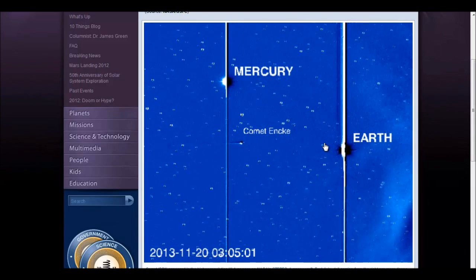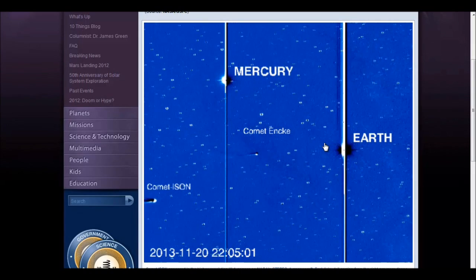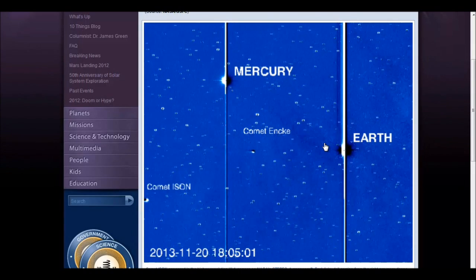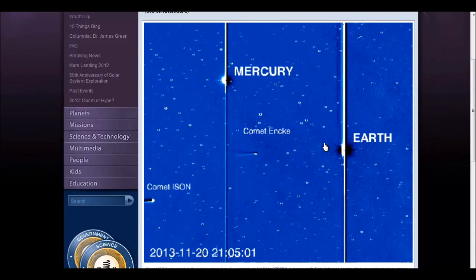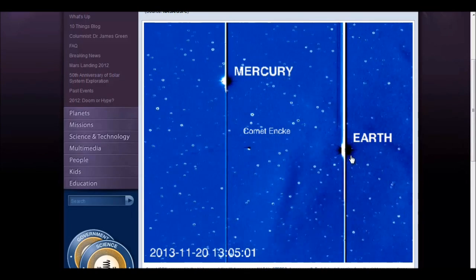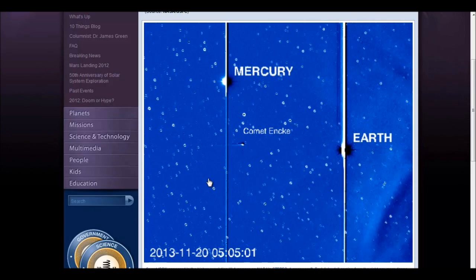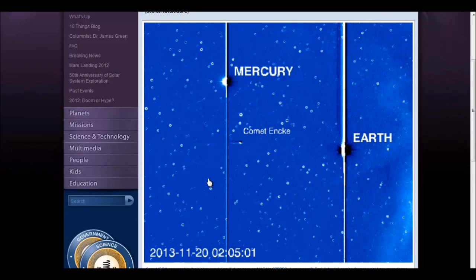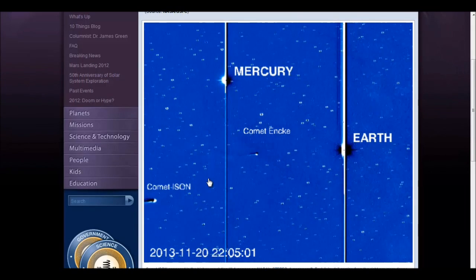Now, just to shoot down some rumors I've heard: ISON is not the size of Earth. ISON is anywhere from 2.9 to 4 miles in diameter. We know that because of the estimates done using different techniques over at NASA. If ISON were the size of Earth, you would see that in this frame — but we know it's not. ISON's nucleus has not grown in size. Comet nuclei do not grow in size.